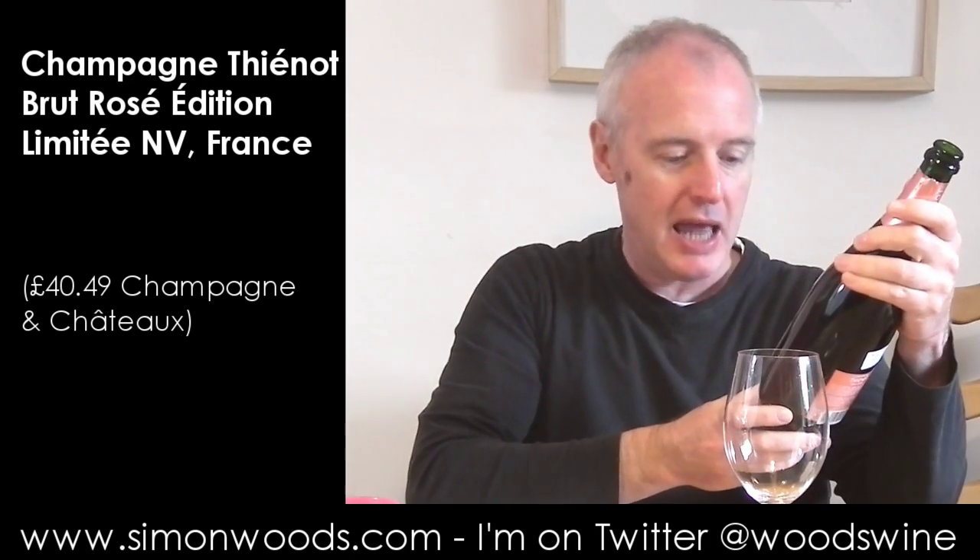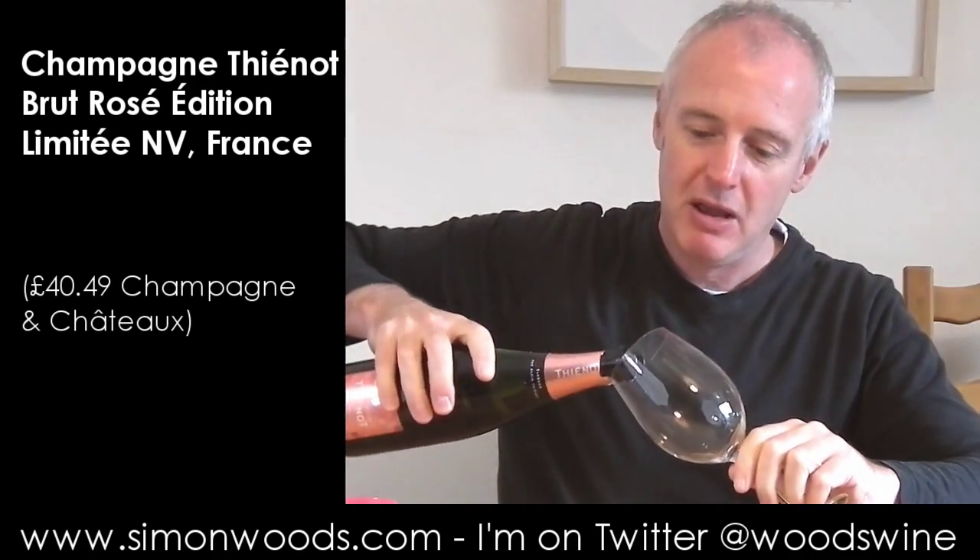Hi there, Simon from SimonWoods.com. The wine today is Champagne Thieneau, Edition Limited, Brut Rosé. I don't know what's limited about it, but it's a non-vintage wine. It doesn't have any details of what the grapes are on the back, but it will have red grapes in if it's going to be a pink wine.